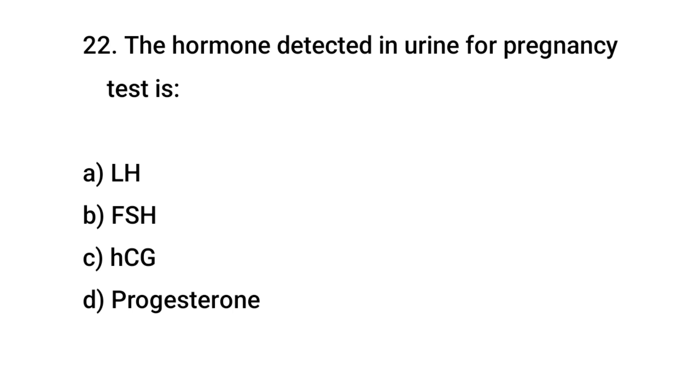Question No. 22: The hormone detected in urine for a pregnancy test is? The right answer is C: hCG.